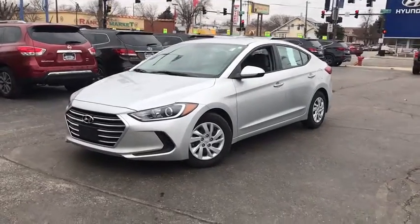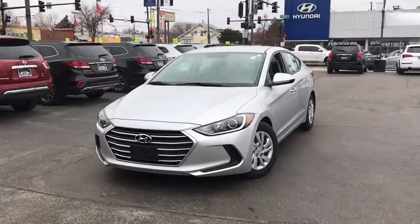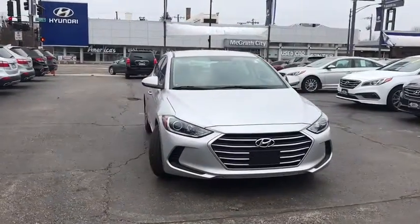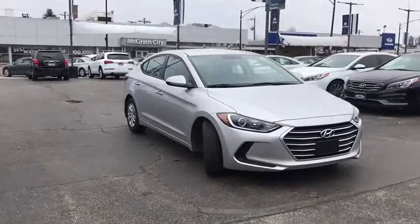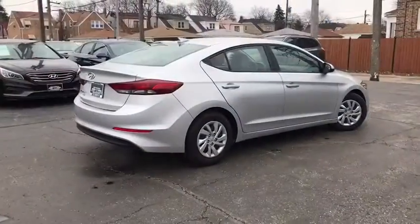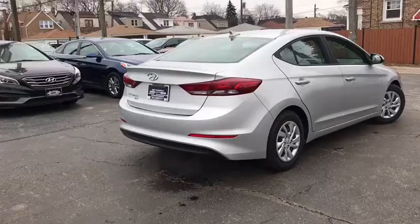The 2017 Hyundai Elantra. The Elantra boasts the most interior room in its class and gets an exceptional 35 mpg. With its luxurious standard features, the Elantra is an easy choice. This vehicle has less than 20,000 miles.